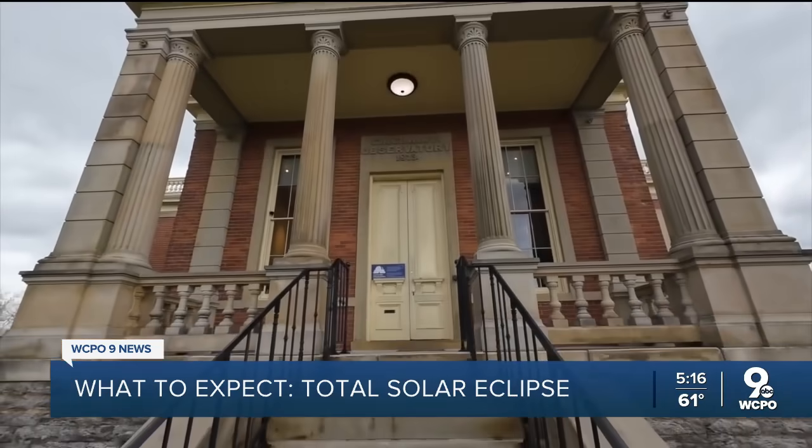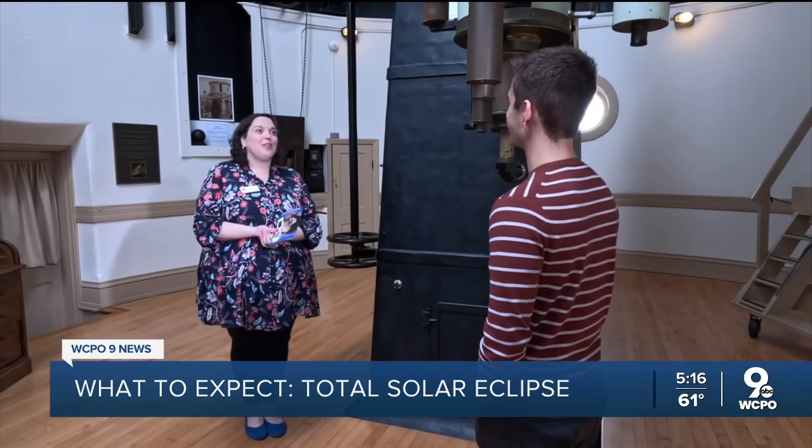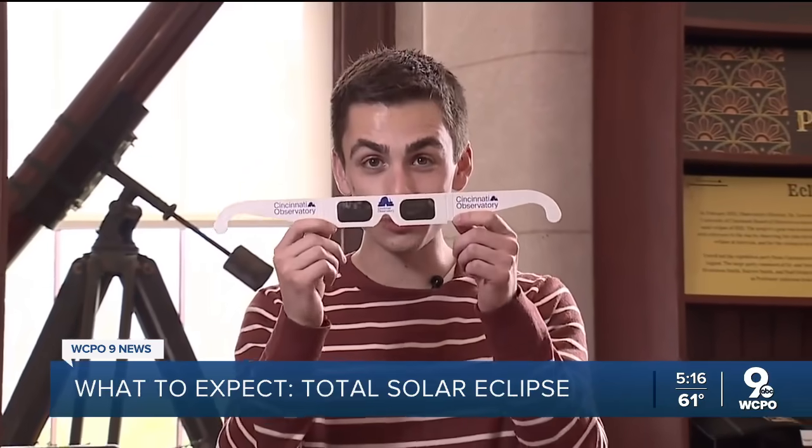The observatory will dispatch eclipse chasers across the area with glasses and telescopes. They're very well educated and trained on all the high points of the eclipse and have great information to share with people. You can purchase the all-important solar viewing glasses here at the observatory — we'll put the information on our website.